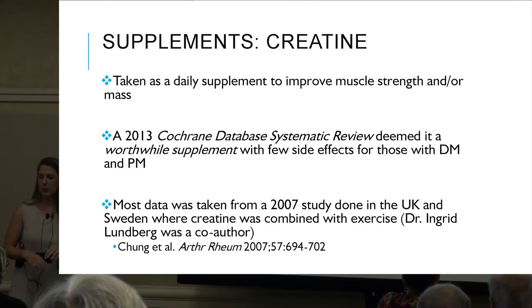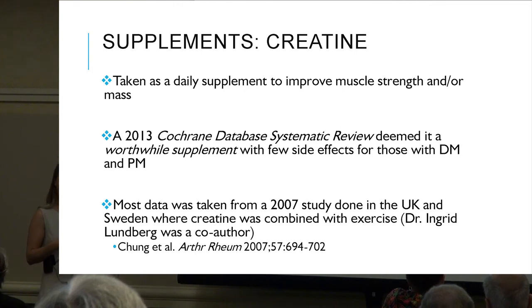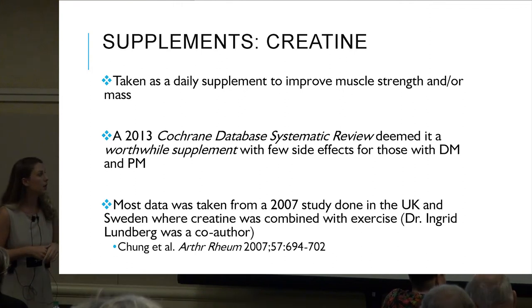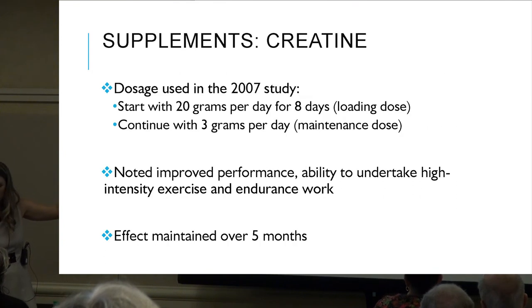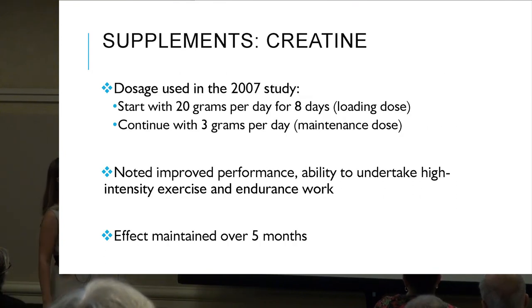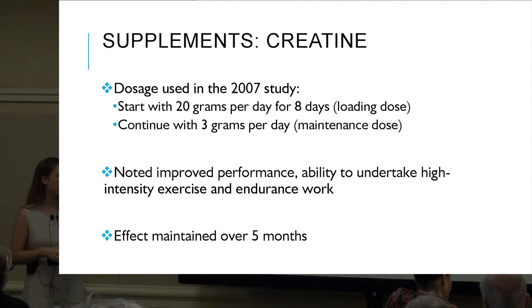Creatine taken as a daily supplement may improve muscle strength and mass. A 2013 study deemed it a worthwhile supplement with few side effects. A 2007 study started with 20 grams per day for eight days, then continued with three grams per day. It noted improved performance, ability to undertake high-intensity exercise and endurance work, and the effect was maintained over five months.